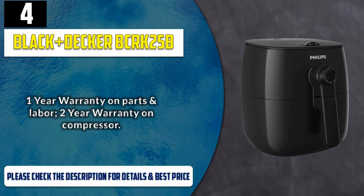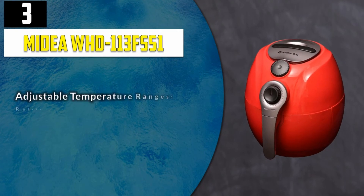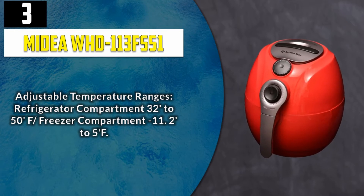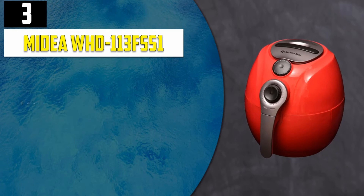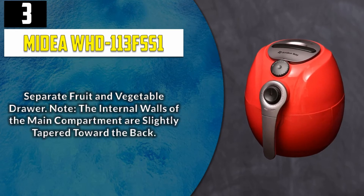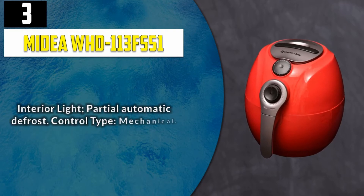Please check the description for details and best price. Number 3: Midi WHD 113 FSS1. Adjustable temperature ranges — refrigerator compartment 32 to 50°F, freezer compartment -11.2 to 5°F. Features adjustable legs and a reversible door that can open from left to right. Separate fruit and vegetable drawer. Interior light, partial automatic defrost. Control type: mechanical.